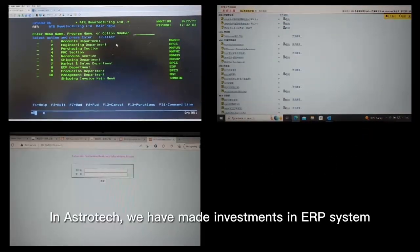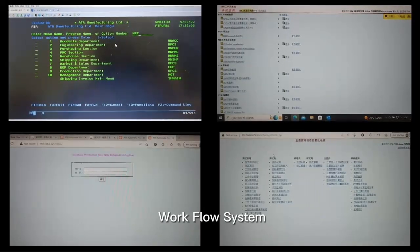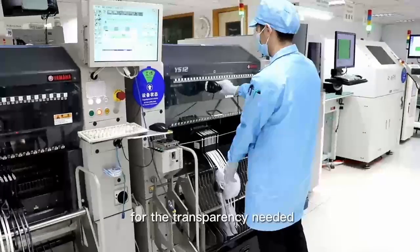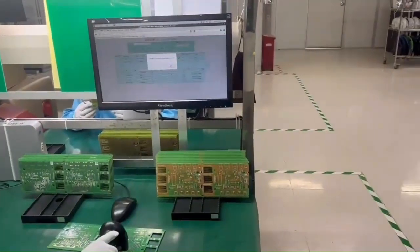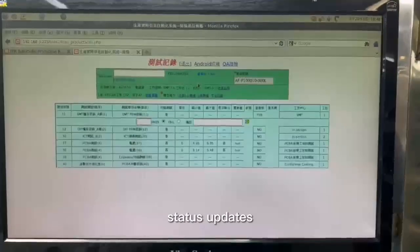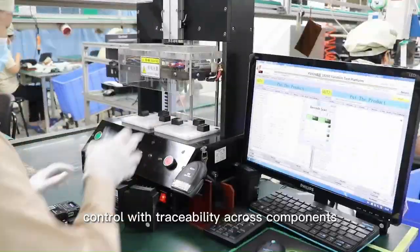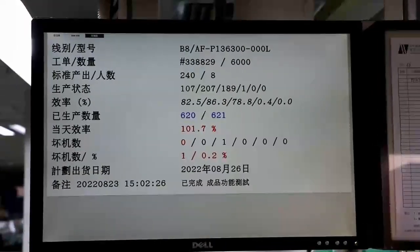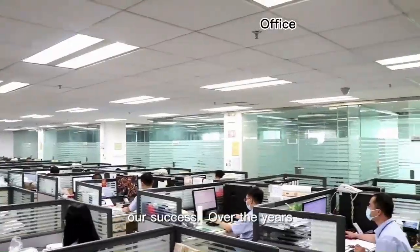At AstroTag, we have made investments in an ERP system, workflow system, and production real-time information system for the transparency needed to run our factory effectively. Those investments give us real-time production status updates and actionable data for quality control with traceability across components, WIPs, and finished goods.